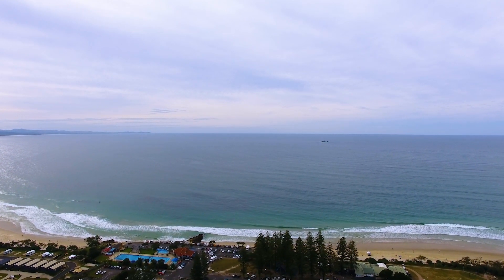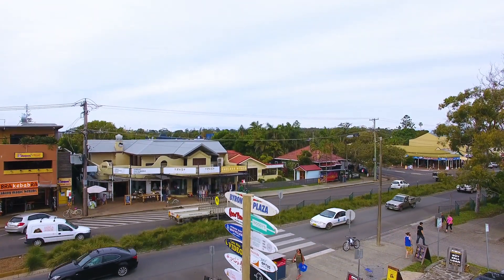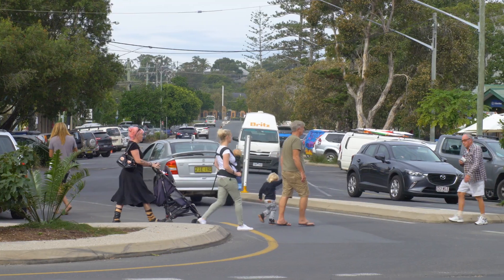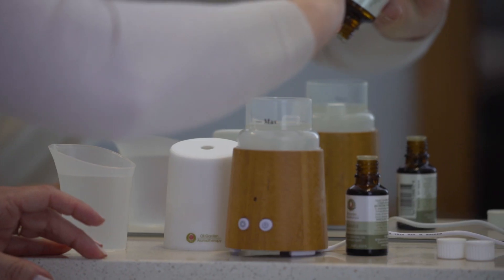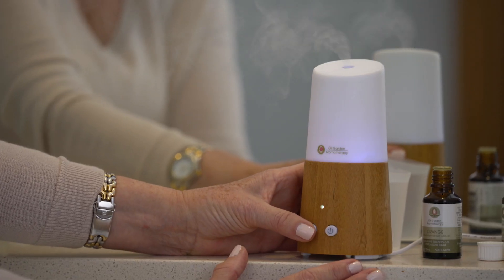The very premise of Oil Garden products is a belief in the healing properties of pure essential oils. Oil Garden started right here in Byron Bay in 1985 on a very humble plantation — modest beginnings — but it was organic and wild harvest. And it was a direct result of the popularity and need for the disinfectant properties of tea tree over 30 years ago.